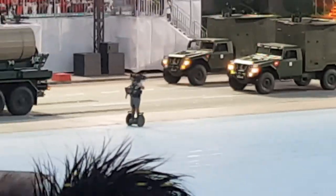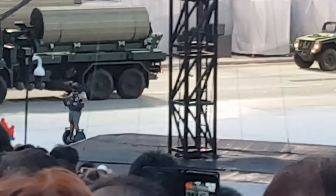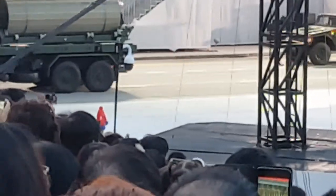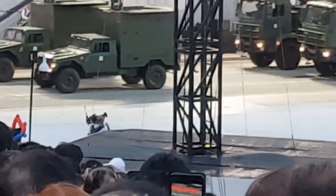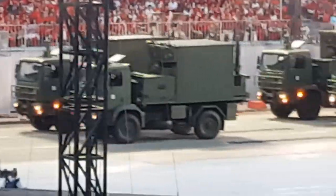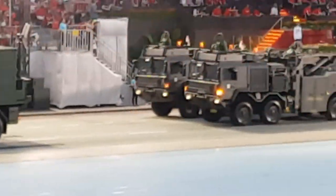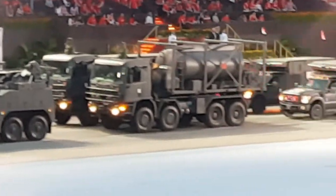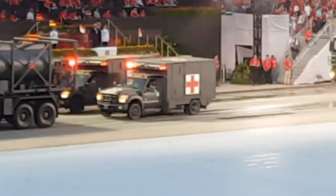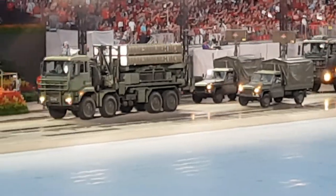Now leading the combat service support command, we have the new wheeled recovery vehicle with enhanced recovery capabilities. Next up are the new Ford F-550 combat ambulance, which is equipped with advanced life support equipment. For the first time at NDP, we have the Aster 30 Air Defense System from the Republic of Singapore Air Force. This next generation system is more advanced, shoots further, and protects Singapore against aircraft and missiles.